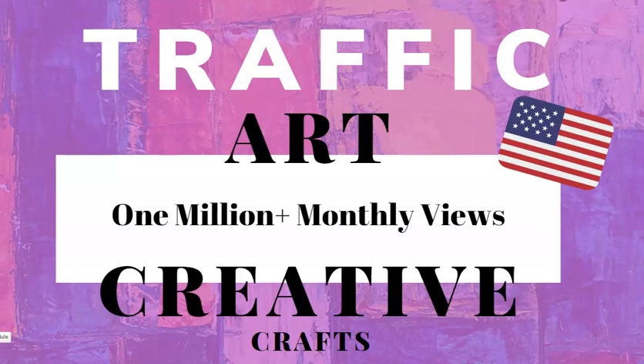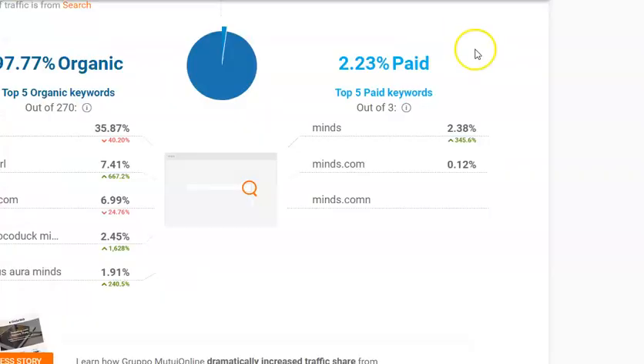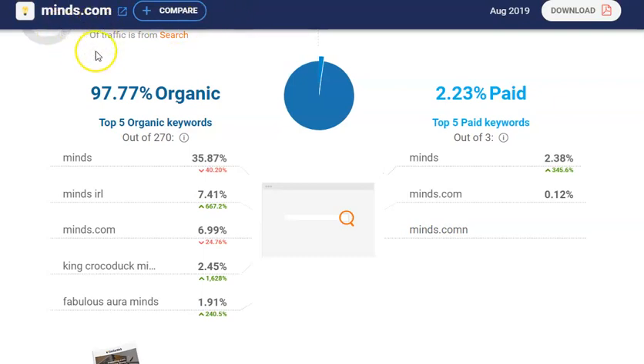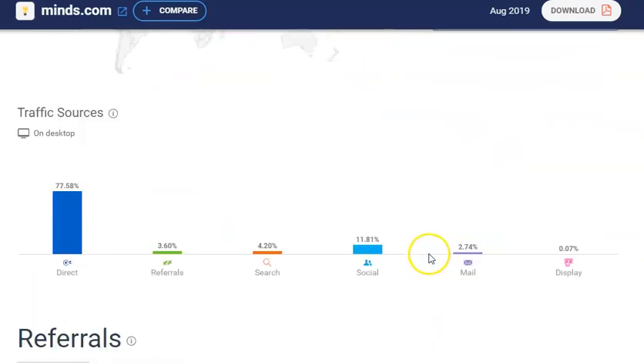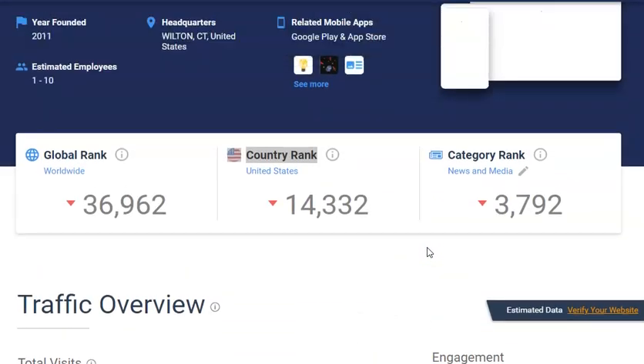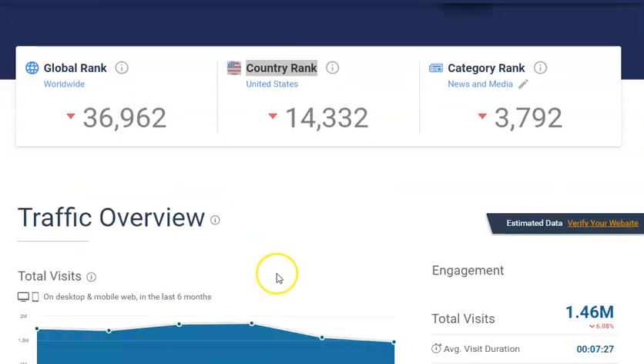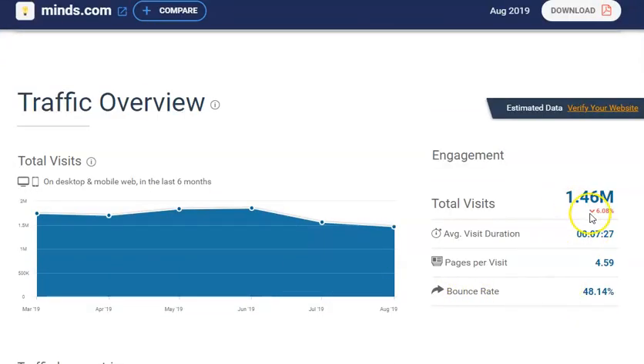We're going to take a quick look at the stats for this particular site. This is called Minds.com. It is US based, it was founded in 2011, and it's got a good global rank. The traffic overview is great — it's almost 1.5 million total visits per month and the average session duration is about seven minutes.